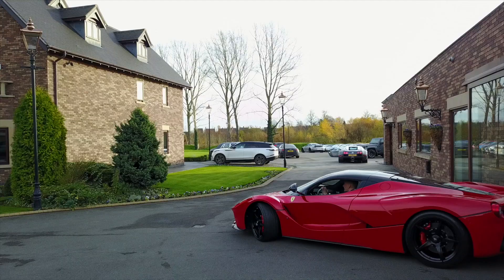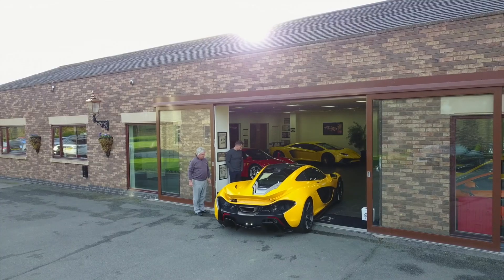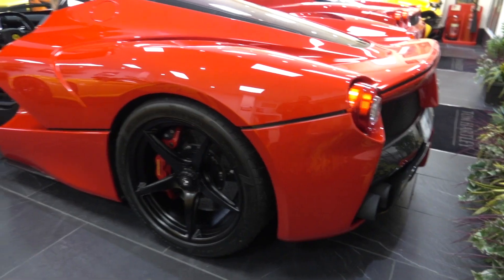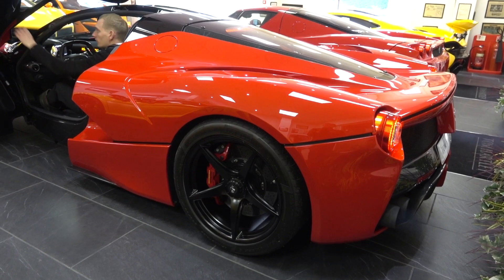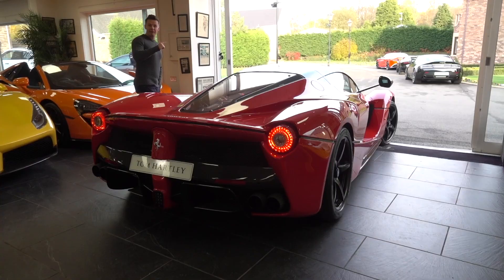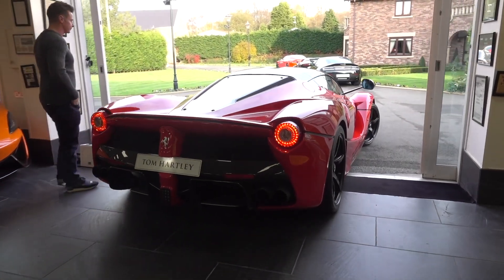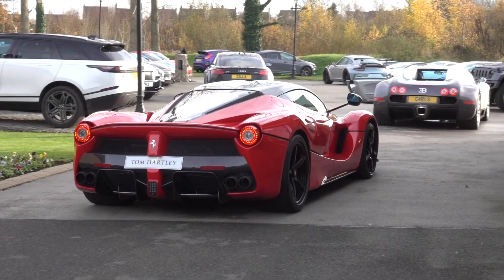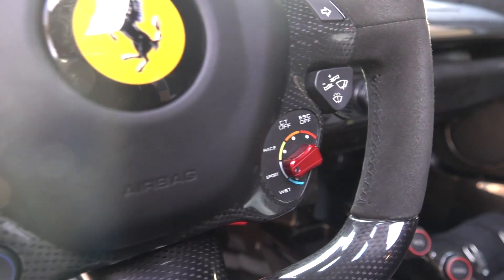They kindly took three hypercars onto the lake to demonstrate this amazing feature. The first of the three cars was a Ferrari LaFerrari, the top-of-the-range hybrid hypercar with 950 horsepower, of which just 500 coupes were produced.